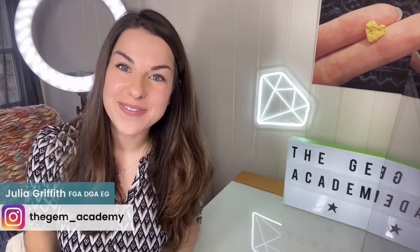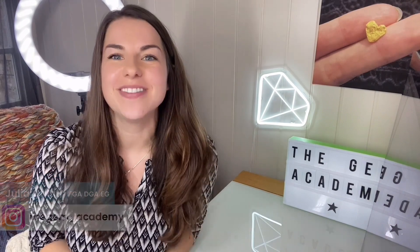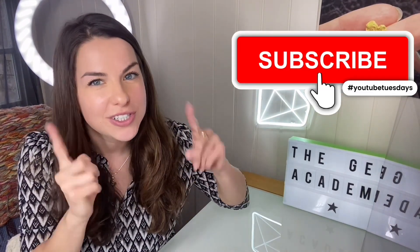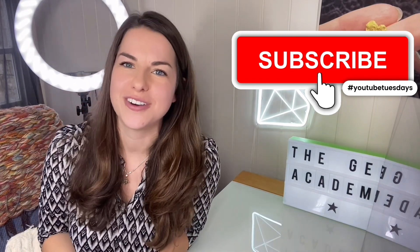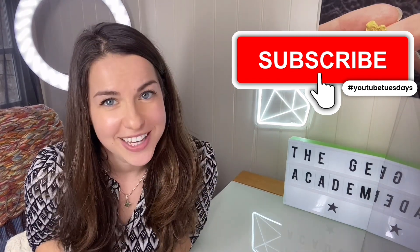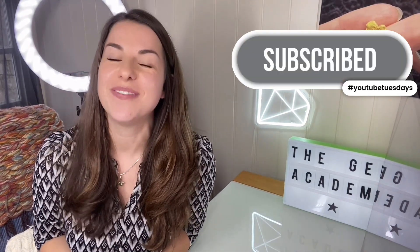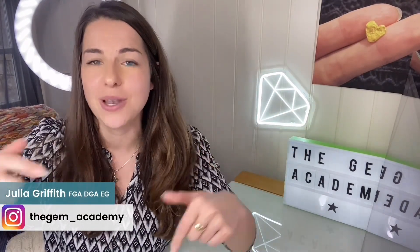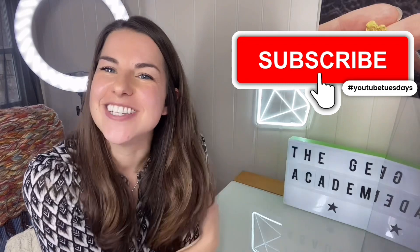That's it from me. If you work with diamonds, subscribe to this YouTube channel — I'll be here on Tuesdays talking about laboratory-grown diamonds, or maybe something else. I hope you enjoyed this video by the Gem Academy. Feel free to ask me questions and post your comments below, and I'll see you next week for more. Subscribe and I'll see you soon.